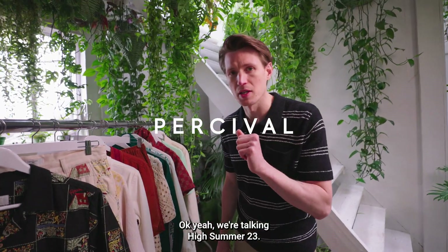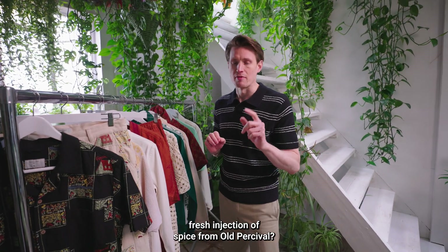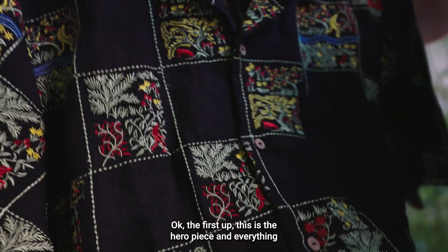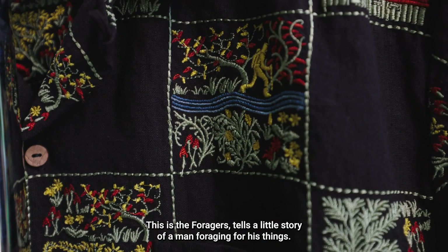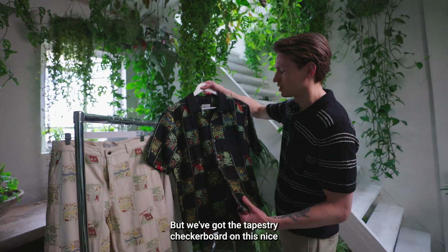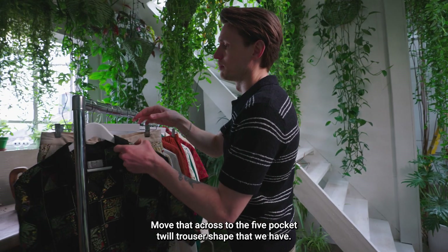We're talking high summer 2023 — a fresh injection of spice from Percival. First up is the hero piece: the Foragers, taken from a custom artwork that tells a little story of a man foraging. We've got the tapestry checkerboard on a nice mid-weight black linen, which also comes in ecru.